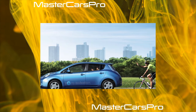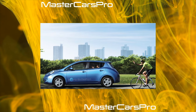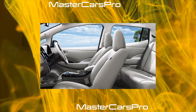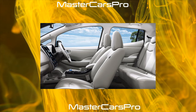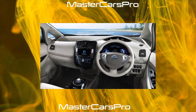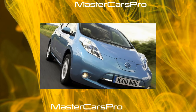Against the background of the progressive technological filling of the Leaf, its exterior looks modest and uninteresting, which cools the enthusiasm of many buyers to purchase this car. Well, how could they draw such a boring car? The manufacturer took into account public criticism — the second generation of the electric car, which will officially debut at the end of the year at the Autumn Motor Show in Frankfurt, has a bright and expressive design.